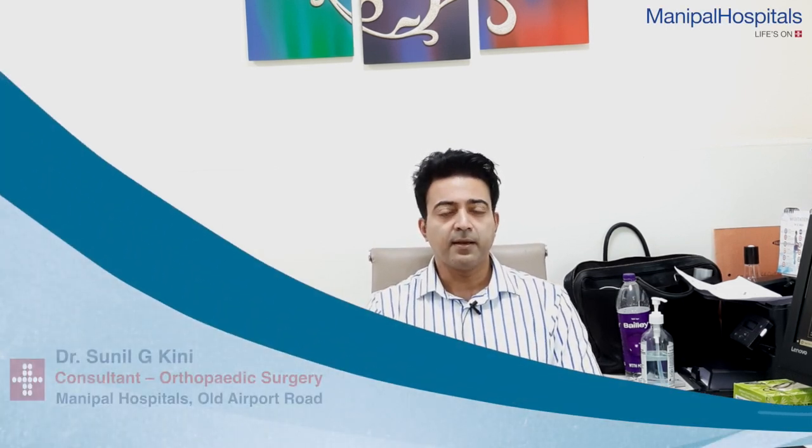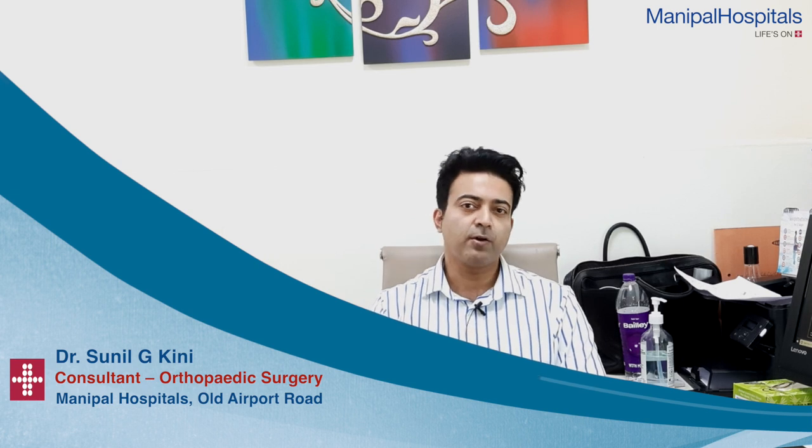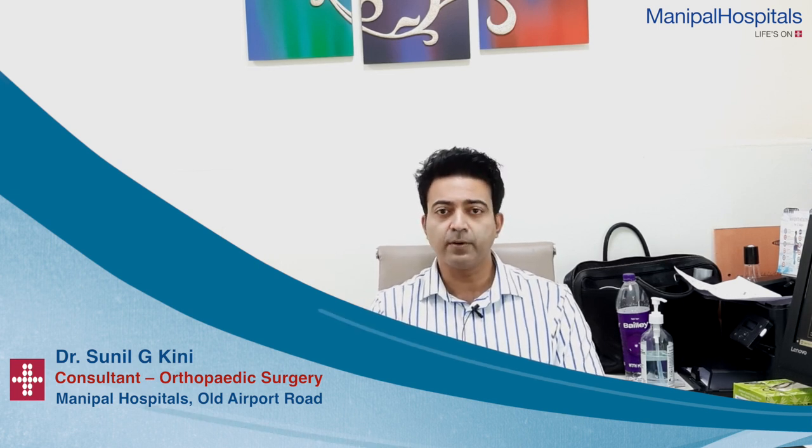Hi, I am Dr. Sunil Kinney, Senior Consultant Joint Replacement and Arthroscopy Surgeon working at Manipal Hospital's Old Airport Road Branch, Bangalore.